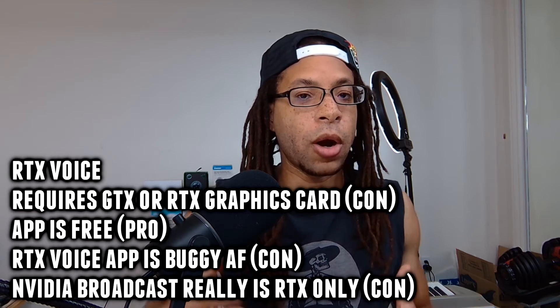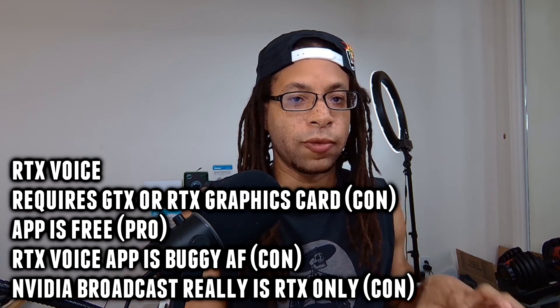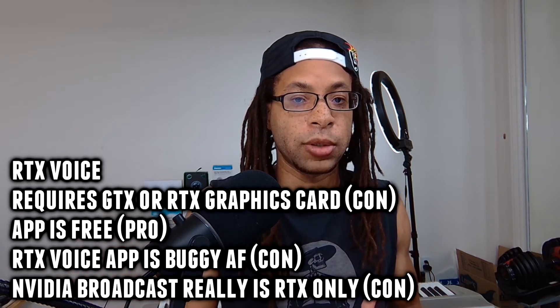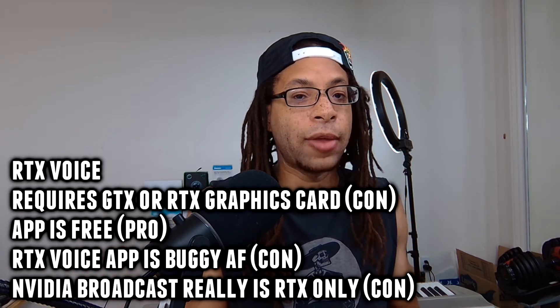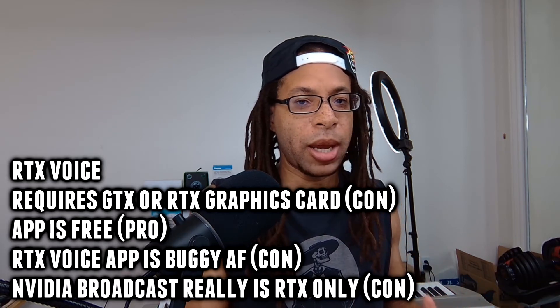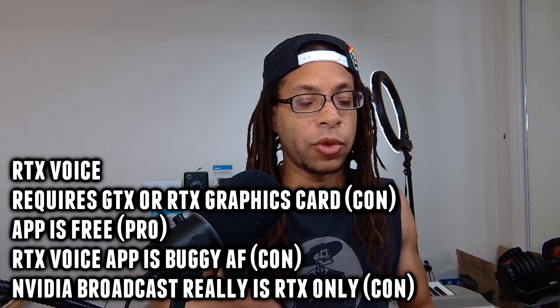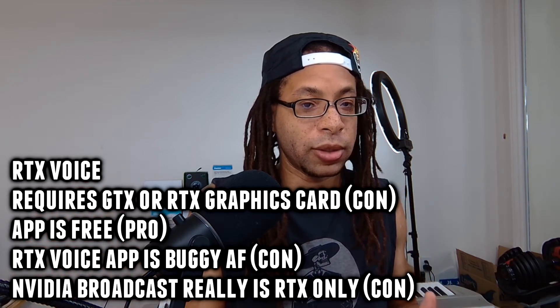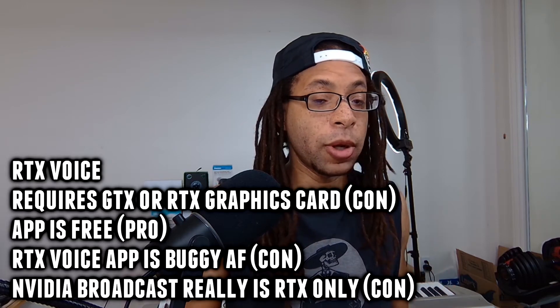If you don't have an RTX card, you get the standalone RTX Voice app; if you do have an RTX card, you can use the Nvidia Broadcast version of RTX Voice. The standalone RTX Voice app is like in permanent beta — they're updating the Nvidia Broadcast version, but RTX Voice itself still has a lot of bugs, and those bugs were deal breakers for me.